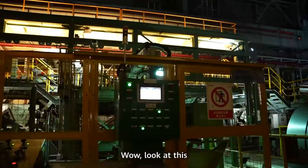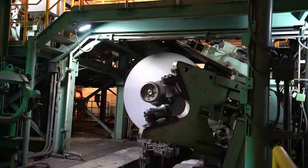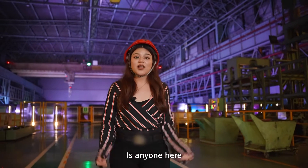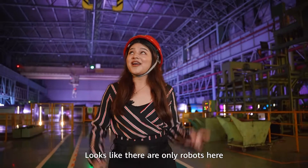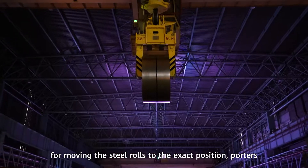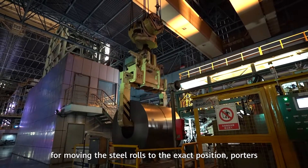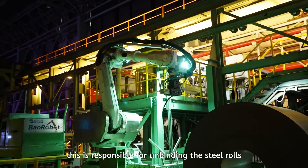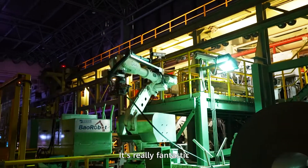Wow, look at this — this is completely different than my imagination. Is anyone here? Looks like there's only robots here. These are responsible for moving the steel roll to the exact position, and this one is responsible for unbinding the steel roll. Truly fantastic.